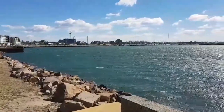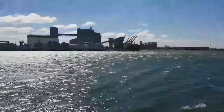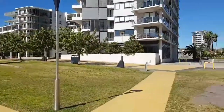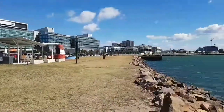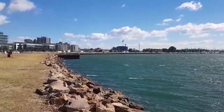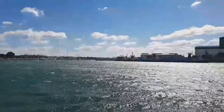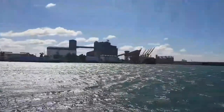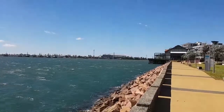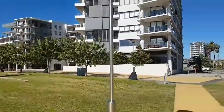Now I'm on the waterfront of Newcastle. I apologise if it's windy — it's more windy today than it had been before yesterday. Looking down the way towards Newcastle West and Newcastle CBD, and this is something up towards Greasy.